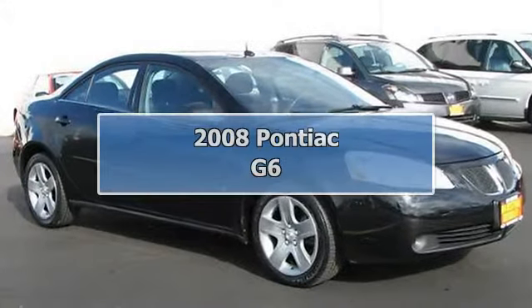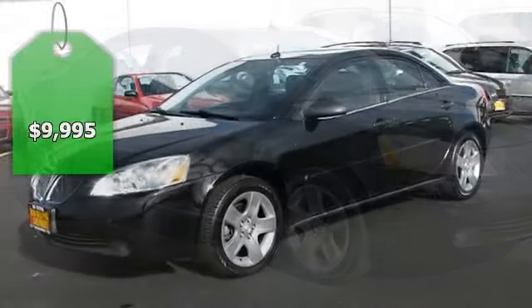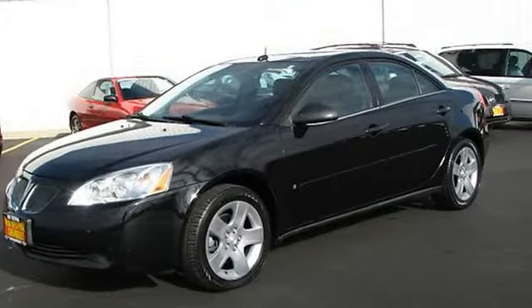Fly like a G6. Who says a midsize sedan has to be boring? The sleek lines on this Pontiac still create excitement.